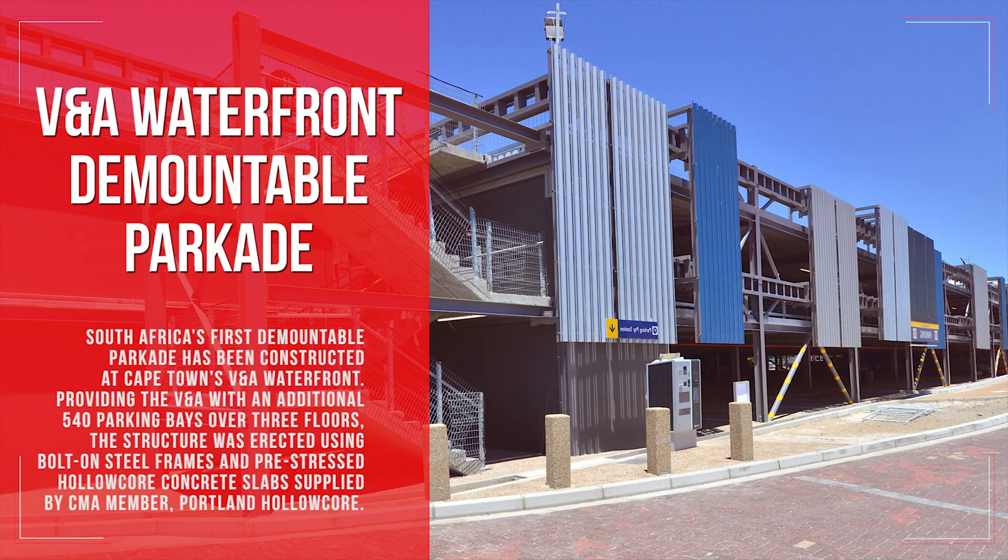South Africa's first demountable parkade has been constructed at Cape Town's V&A Waterfront, providing an additional 540 parking bays over three floors. The structure was erected using bolt-on steel frames and pre-stressed hollow core concrete slabs supplied by CMA member Portland Hollow Core.